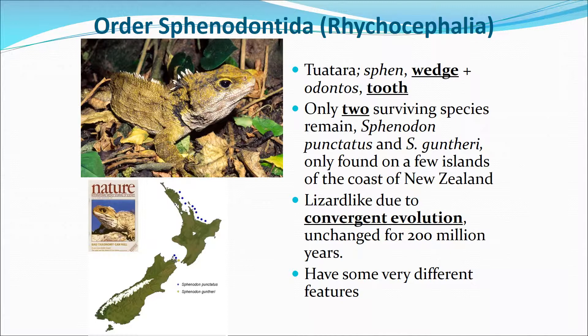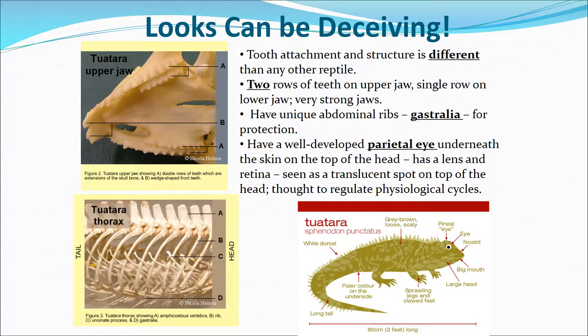They've remained unchanged for virtually 200 million years, and some of them have very different features from other reptiles. Looking at their jaw, you can see they have two rows of teeth, and their tooth attachment is different than other reptiles. They have unique abdominal ribs for protection — you can see how they overlap each other. They have a well-developed parietal eye in the middle of their head, which looks like a translucent spot on top. It's thought to have to do with biological cycles. They can be about two feet long.